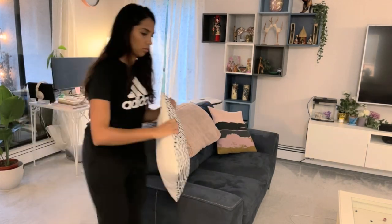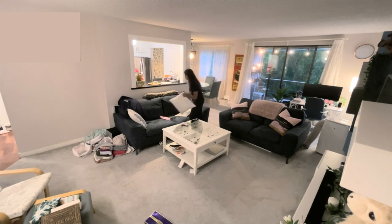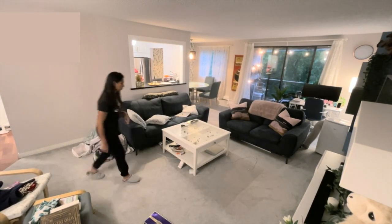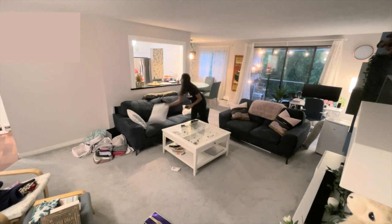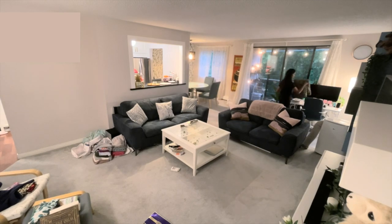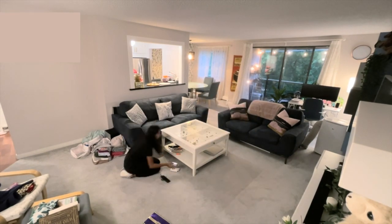Now that I'm done with my desk, I'm fixing everything up on the couch and then moving on to the rest of my living room. I leave a pile of stuff that needs to go to another room and clean as I go. I come back to deep clean once I'm done decluttering — that way I don't get distracted. Then I'll move on to the second part, which is the vacuuming and cleaning.